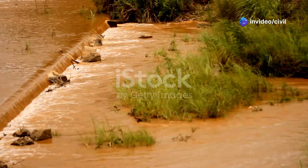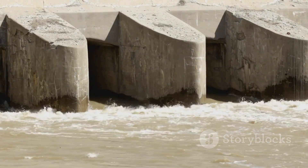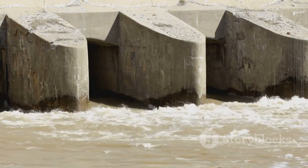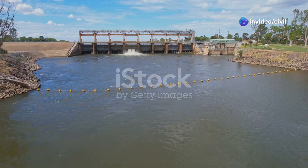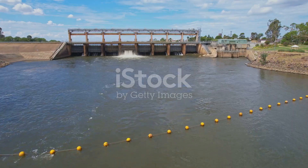Weirs come in all shapes and sizes — from simple rock formations to sophisticated concrete structures, each type serves a unique purpose. Some common types include broad-crested weirs, sharp-crested weirs, and V-notch weirs. The design depends on what you need it to do, whether it's for irrigation, flood control, or even just measuring water flow.